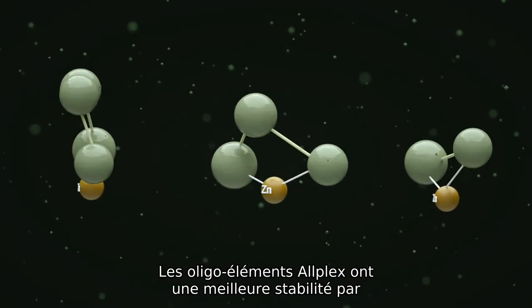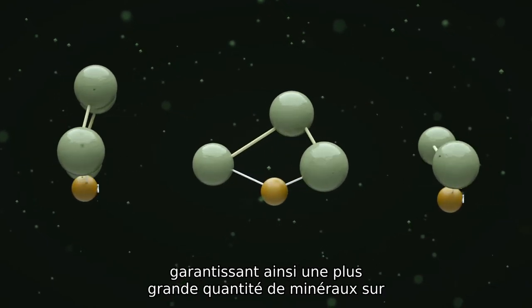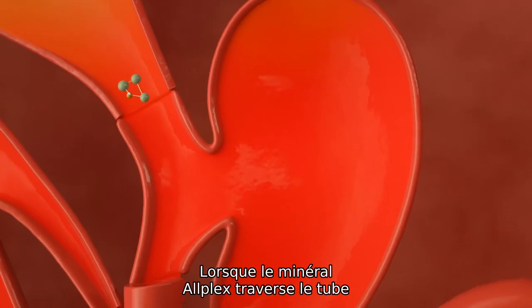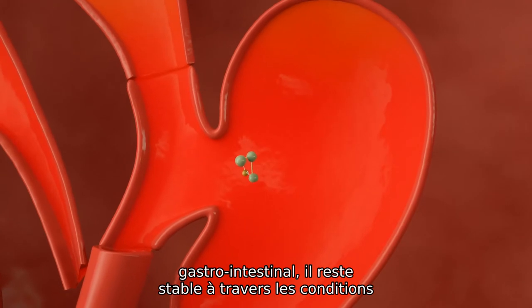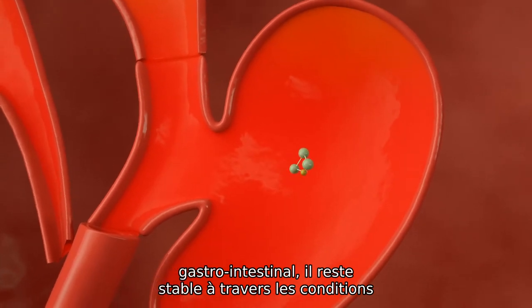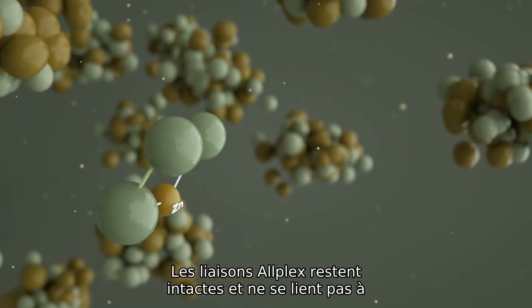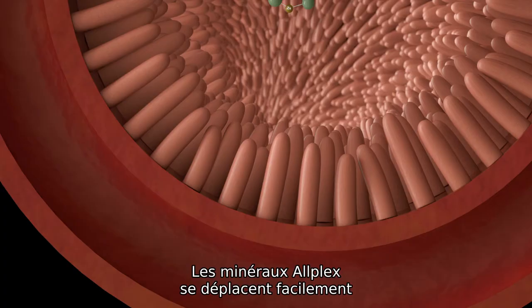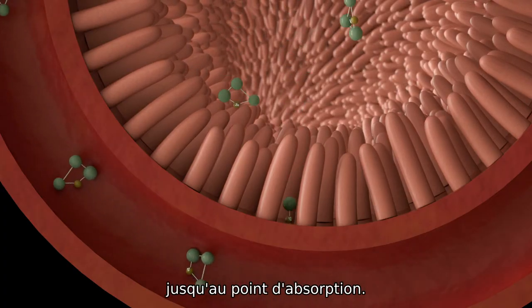Bioplex trace minerals have enhanced stability over inorganic sources, ensuring more mineral is delivered to the point of absorption. As the Bioplex mineral travels through the GI tract, it remains stable through the harsh acidic conditions of the gastric environment. The Bioplex bonds remain unbroken and do not bind to any other dietary nutrients, so the Bioplex minerals move easily through to the point of absorption.